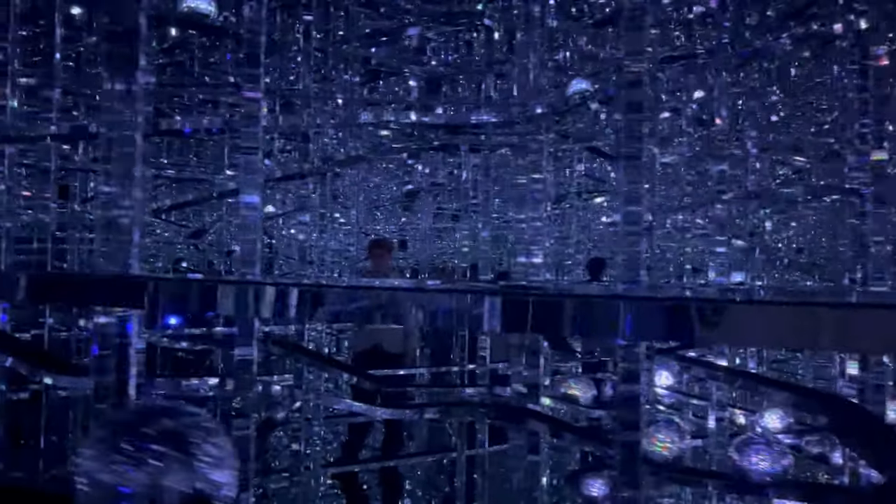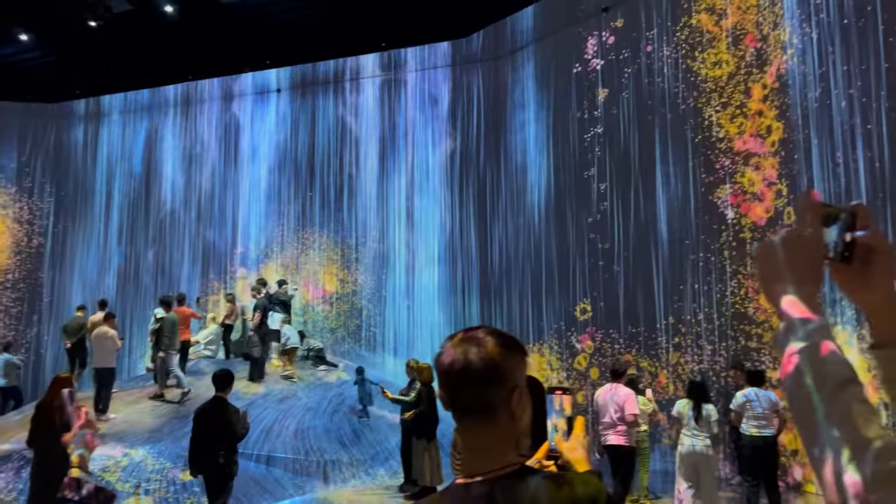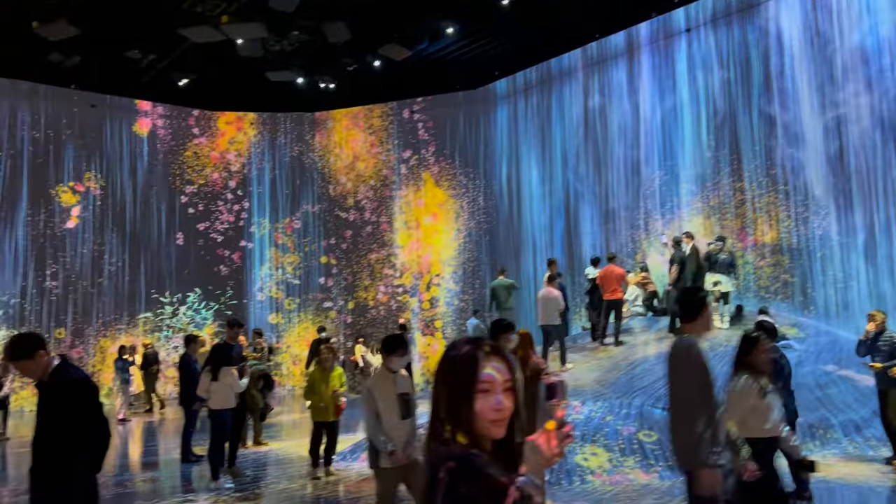But that's not all. Another exhibit that perfectly encapsulates the magic of TeamLab Borderless is the Crystal World. This installation is a sprawling network of mirrors and LED lights, creating an illusion of infinite space. As you navigate through this dazzling maze, the lights shift and change in response to your movements. It's like stepping into a living constellation where each star twinkles and dances around you. This is the beauty of TeamLab Borderless — it's not just about passive observation. The art here interacts with you, evolves with you. It's a testament to how advanced technology can breathe life into artistic expression. With each exhibit, you're not just viewing art, you're a part of it.